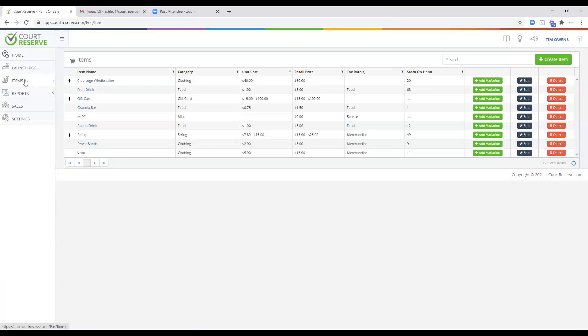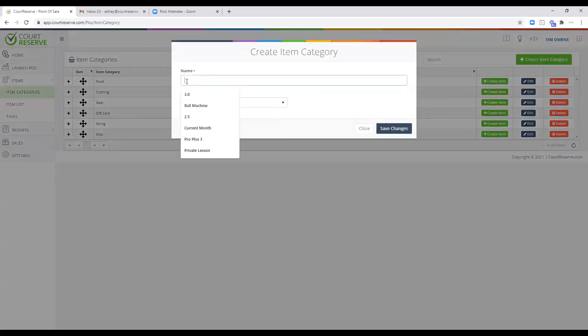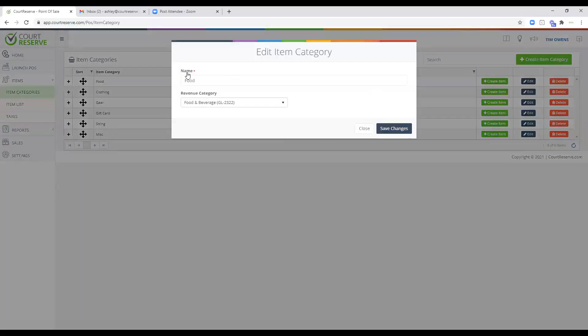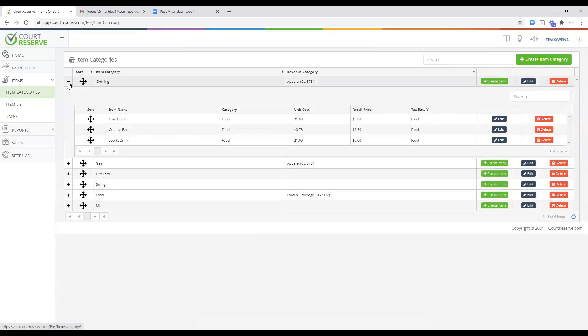First, you'll want to come in and set up your item categories. It's pretty self-explanatory. If you go up to create an item category, you just enter the name of that category, and if you use revenue categories, you associate it to a revenue category here. For example, under Food you can see the food and beverage revenue category. You can sort these by dragging and dropping — similar to how the scheduler works.